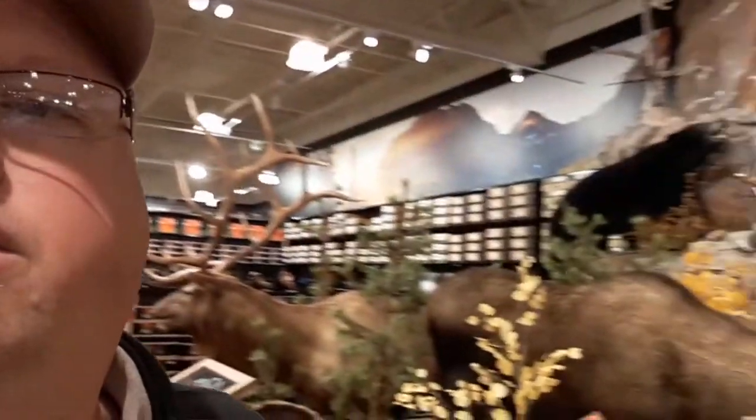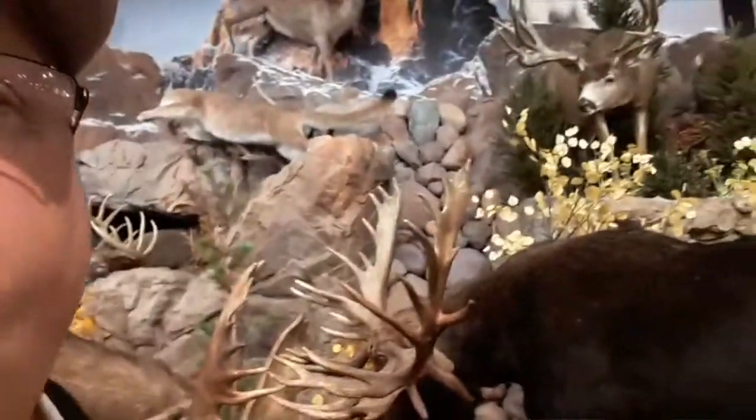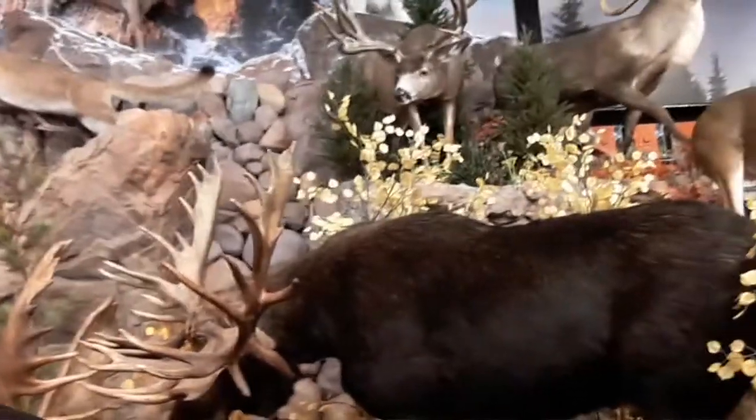So I'm actually in our new store — a Field and Stream store. We don't have one of these where I'm at. They got — it's not as big as Cabela's. Cabela's is a lot bigger.